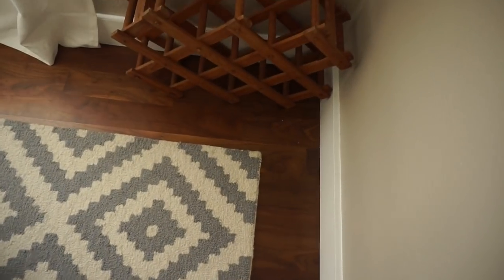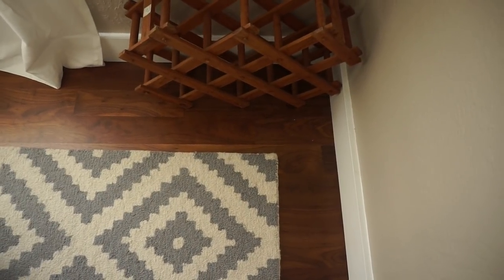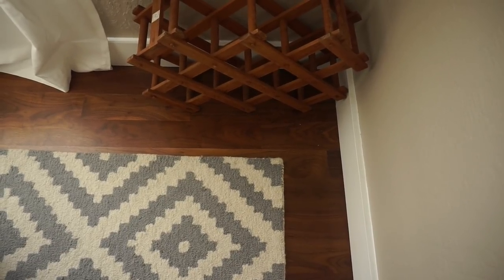This is our dining area and Zazu likes sleeping over here during the day sometimes. As you can see, this is also very neutral colors — just for Zazu. And that's a wine rack that has no wine because mommy finished it all.